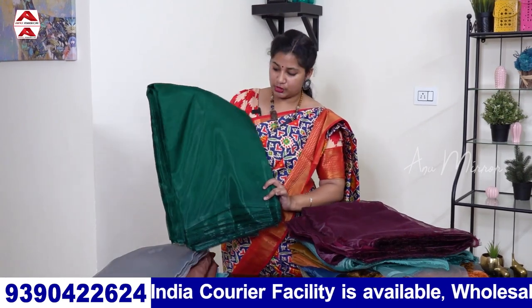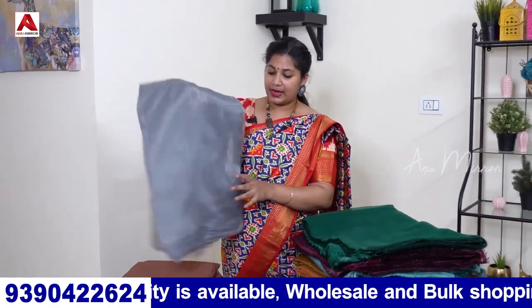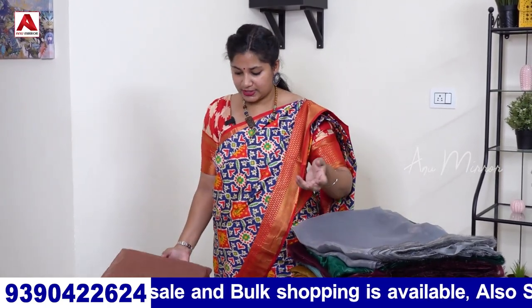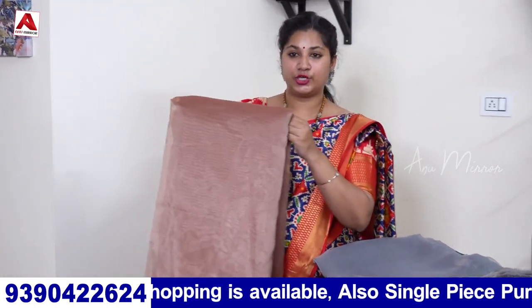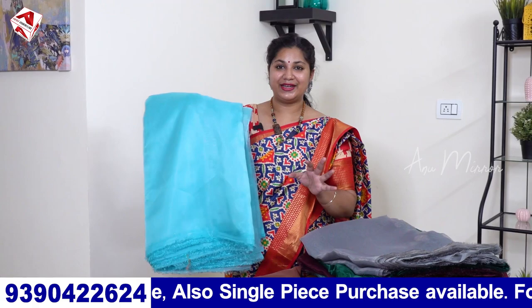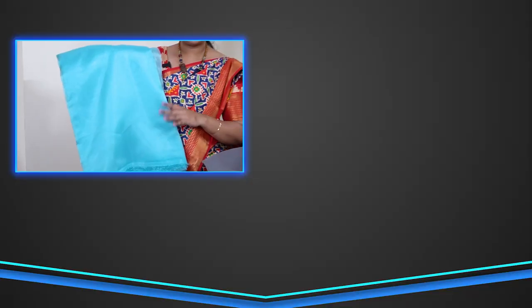Next, we have a bottle green combination. This is a plain organza in a nice grey shade — also a great color. This is a light shade, like biscuit brown. The last shade in this video is a nice sky blue — it is a beautiful, bright shade that suits various skin tones.